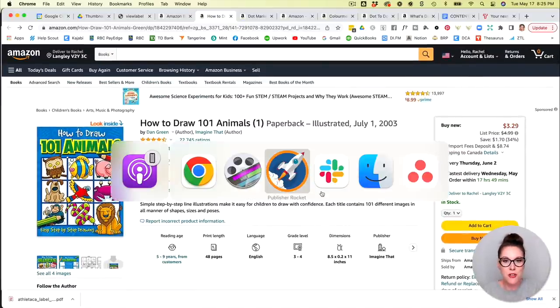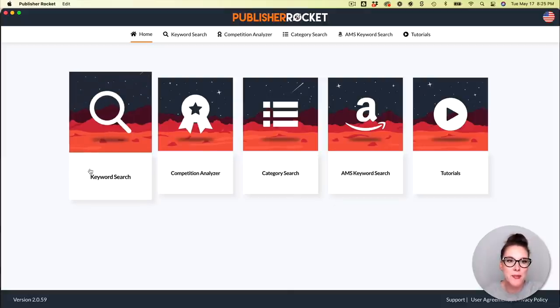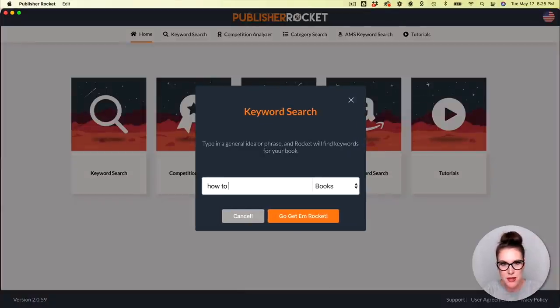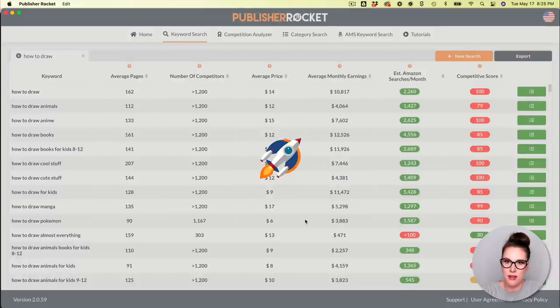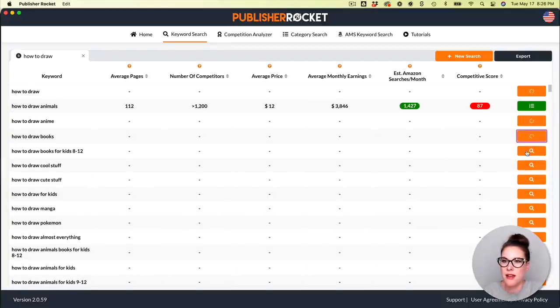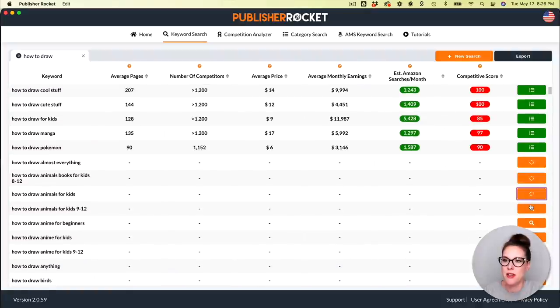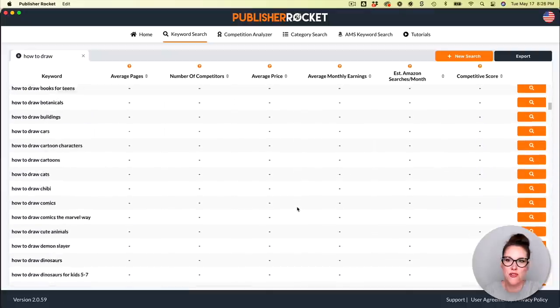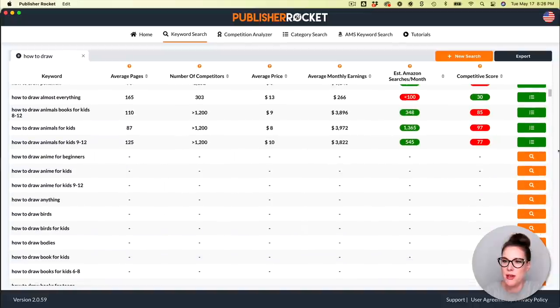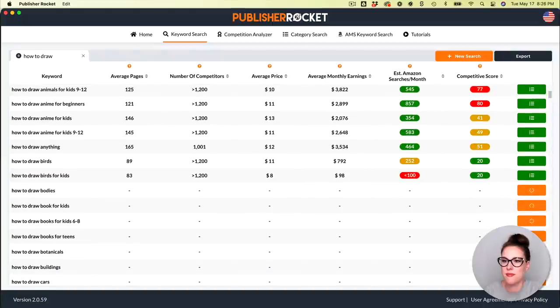Let's pop over to Publisher Rocket, which is my favorite keyword research tool. I'm going to head over to Keyword Search and type in 'how to draw.' You have to click the orange button to get the information for each keyword. I'm not going to go down the entire list because there are quite a few related keywords, but we'll go through the first few.